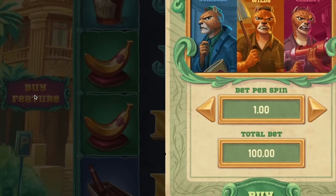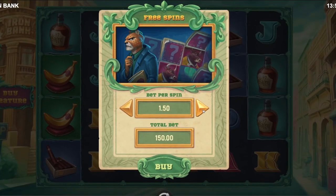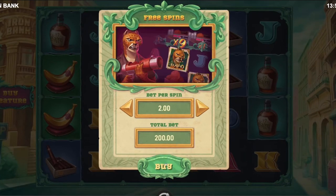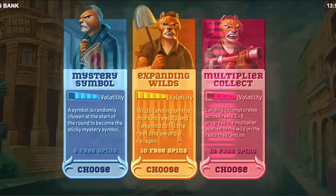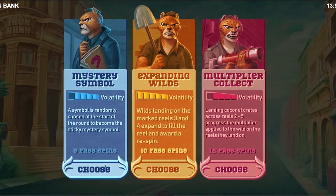Keep your eye out for bonus buy slots. If you find a slot with a bonus buy feature, check the terms. These types of bonuses might increase the RTP, bettering your chances of winning. If you want more information about bonus buys and how they work, make sure to check out our recent video on the topic.